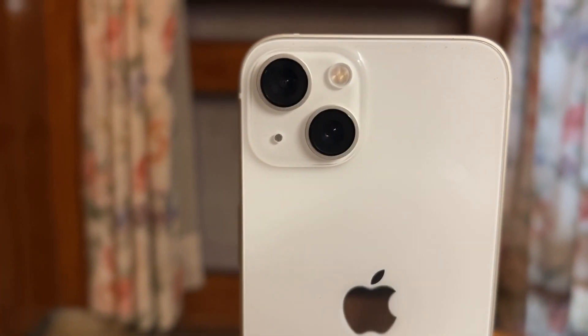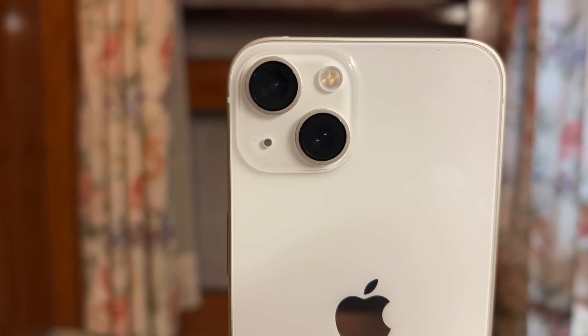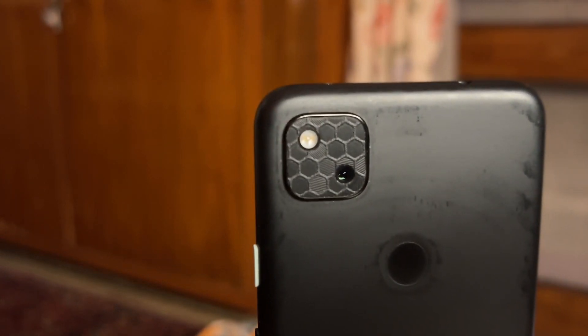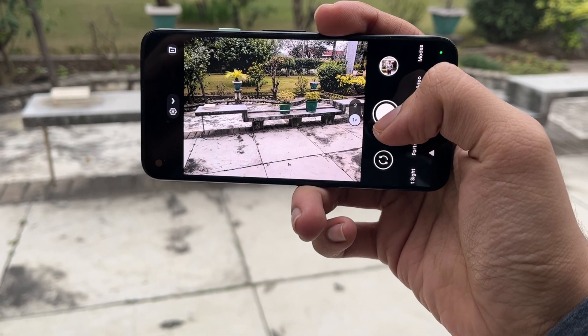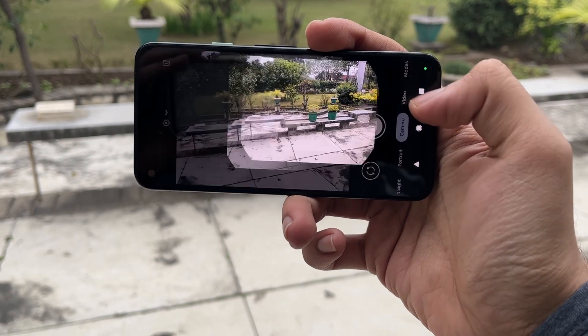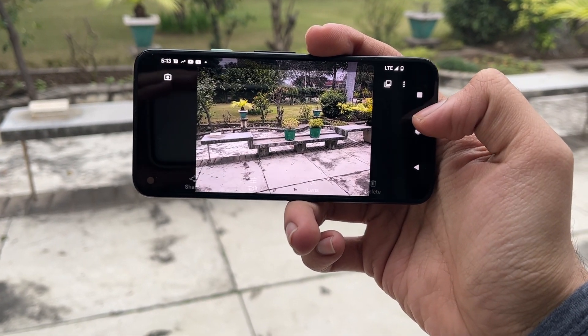Now some of you might be thinking that considering the price difference between the two phones, it should be a very unfair comparison. However, trust me, don't let that cheap price tag on the Pixel 4a fool you. Google's computational photography is like god mode, despite having just one camera and average hardware. You will be amazed to see the results between the two.